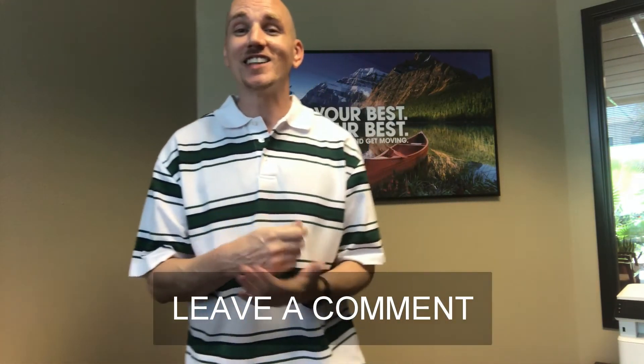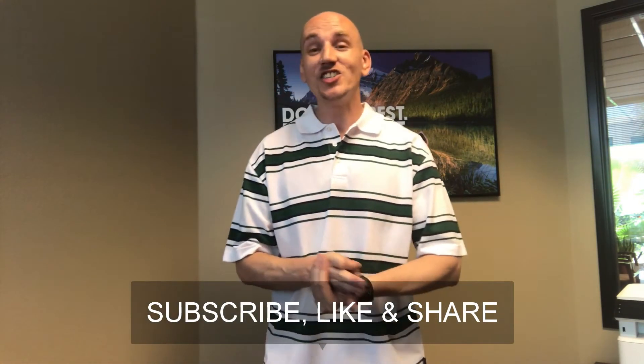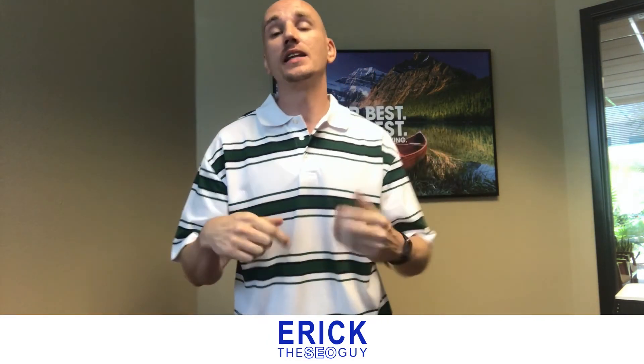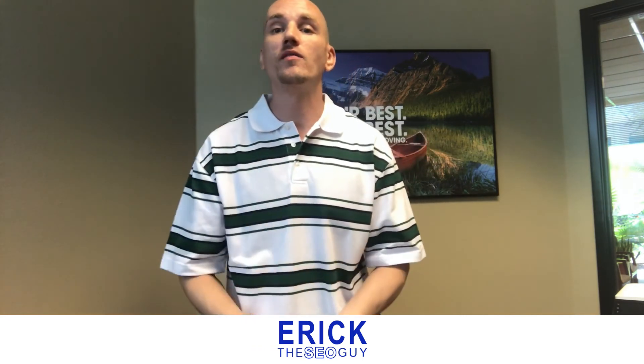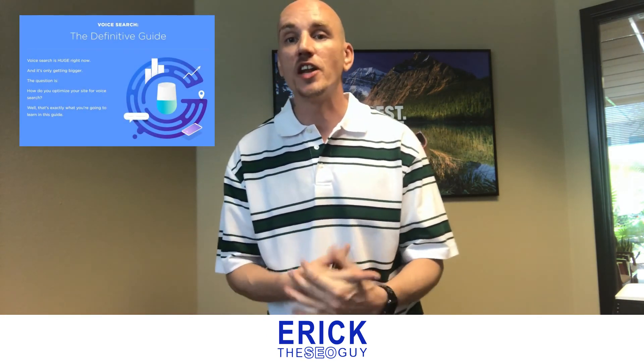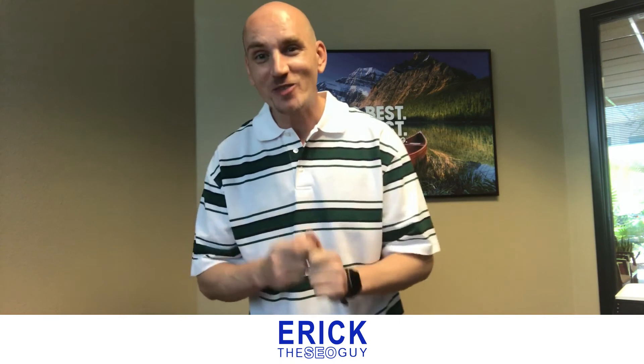Thank you guys so much for watching this video. We welcome you to leave your thoughts and voice search tips in the comments below. Please subscribe, like, and share this video so others can learn about voice search and we can all optimize and grow together. If you'd like to learn more about voice search optimization in 2018 and 2019, visit the link in the description below — it links to our blog post with everything we discussed, plus a link to Brian Dean's original post, 'Voice Search: The Definitive Guide.' You guys have a great day!